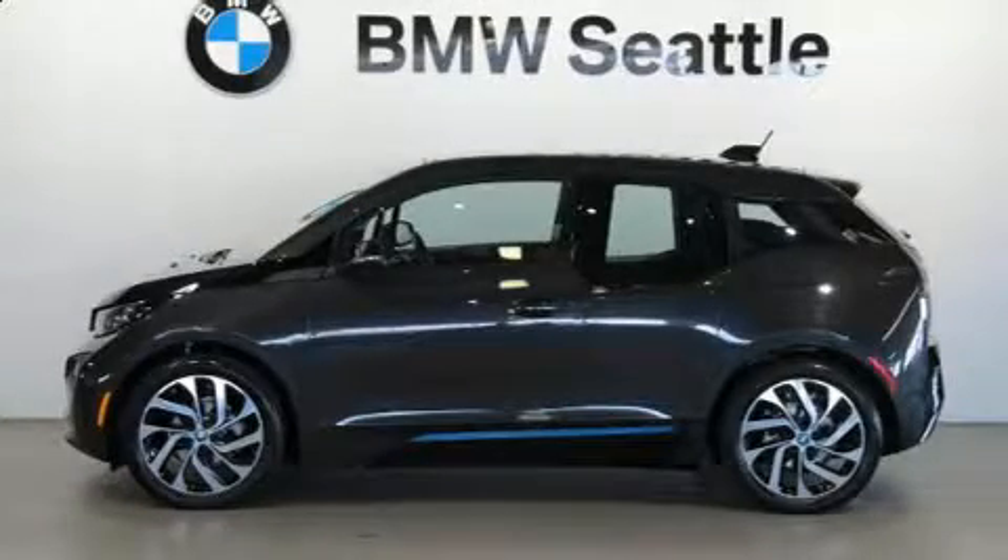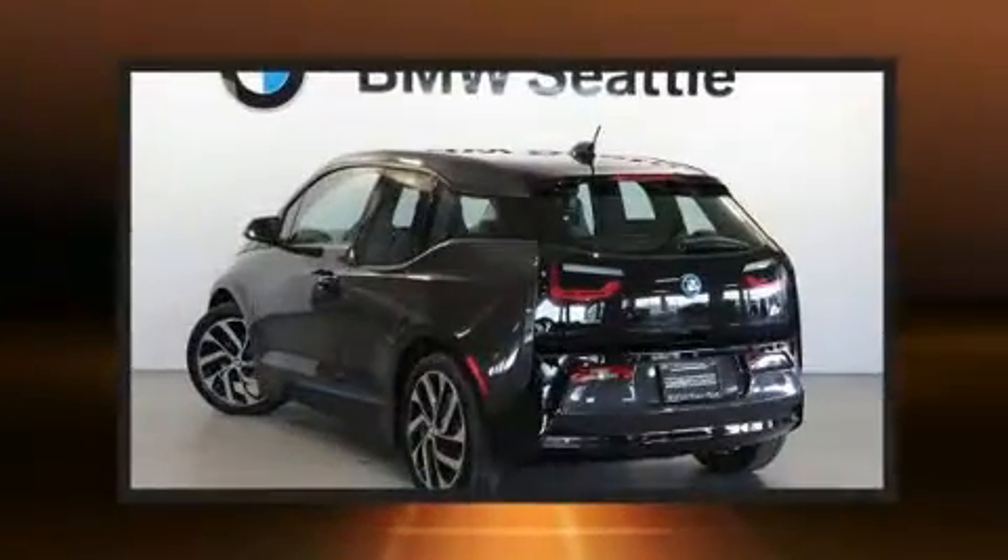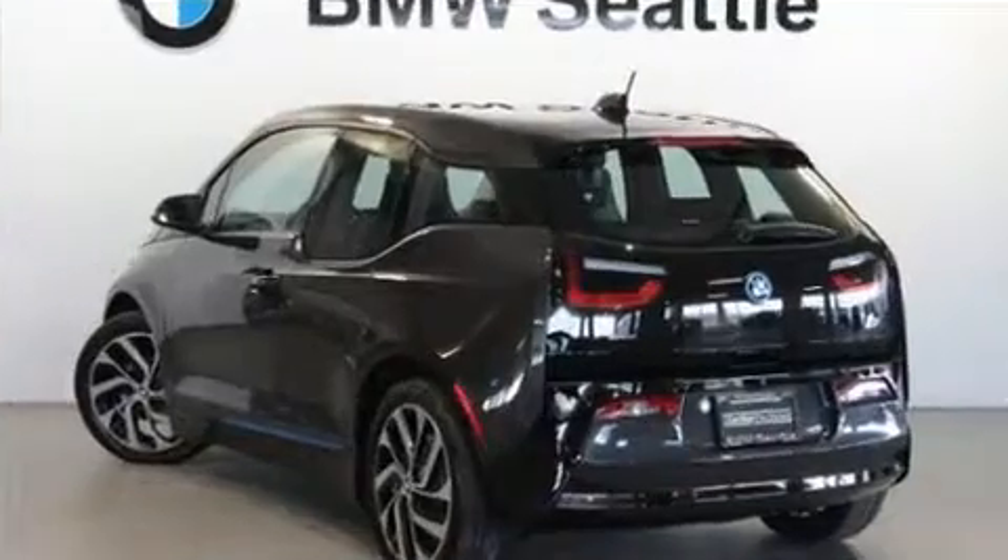Come test drive this 2015 BMW i3. With less than 10,000 miles on the odometer, this versatile and environmentally responsible vehicle provides both comfort and driving innovation.